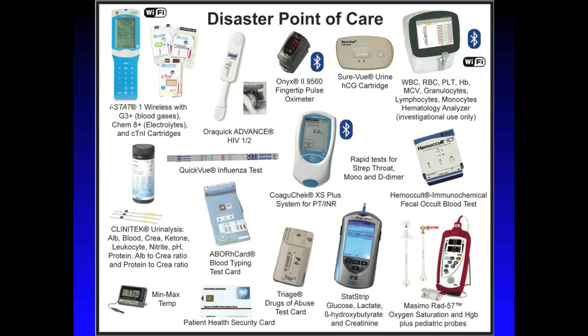On the bottom right, we also recommend adding the co-oximetry Masimo RAD-57, which repositions co-oximetry to the DMAT caches as well as reduces weight by replacing the currently used LifePak 12 and/or 15. Last but not least, on the bottom left, we added a patient health security card to keep track of patient results and movement throughout a response. The min-max temperature thermometer is recommended to know when devices and reagents in the box have exceeded their manufacturer specifications and should not be used.